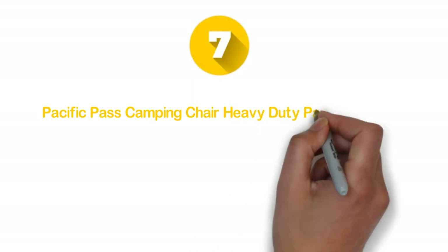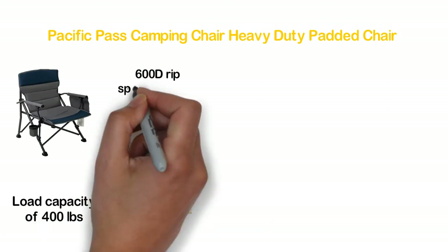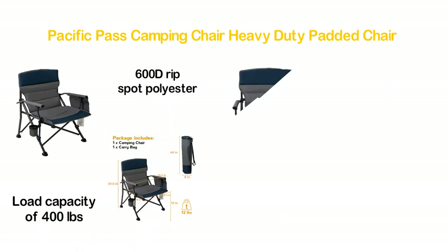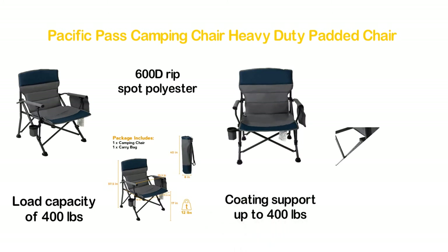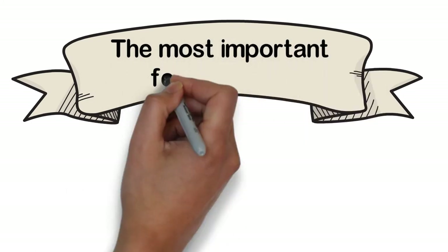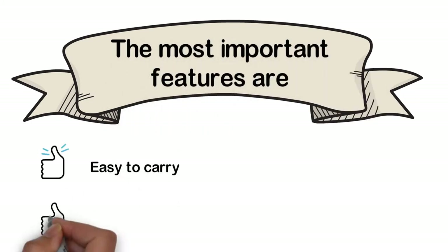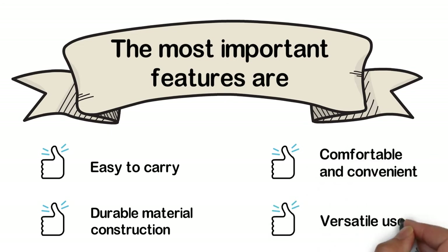Number 7 in our list: the Pacific Pass Camping Chair Heavy Duty Padded Chair. A durable chair with a large weight load capacity of 400 pounds. Made of 600D Ripstop Polyester with padded armrests. High-strength steel tubes with powder coating support up to 400 pounds. Designed with a cup holder and a side storage bag, and you get a carry bag with this camping quad chair. The most important features are: easy to carry, durable material construction, comfortable and convenient, and versatile use.